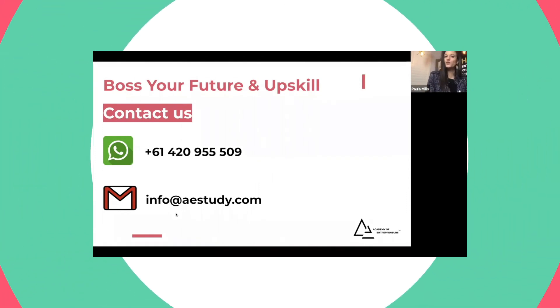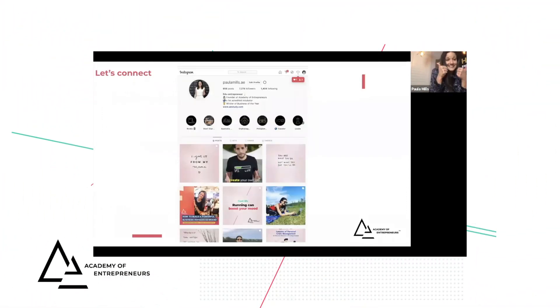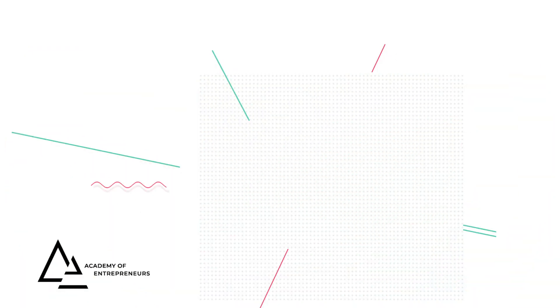If you want to talk about your business and your next steps to upskill, contact us on WhatsApp or through email. All of our details are on our website and also on our Instagram page. These are our pages — congratulations!